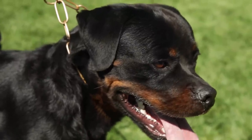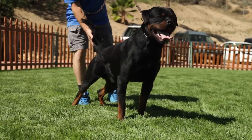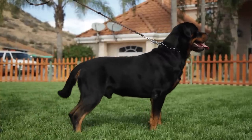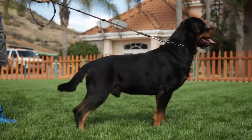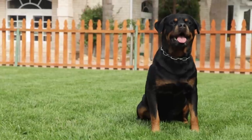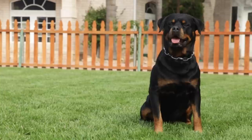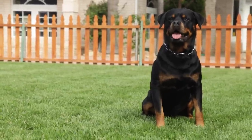Around 74 AD, the Roman army traveled across the Alps and into the southern part of modern-day Germany. For the next two centuries, the Roman drover dogs were continually used in herding and driving cattle for trade, even after the Romans were driven out of the area. A town in this region was eventually given the name Rottweil, and it became an important trade center.